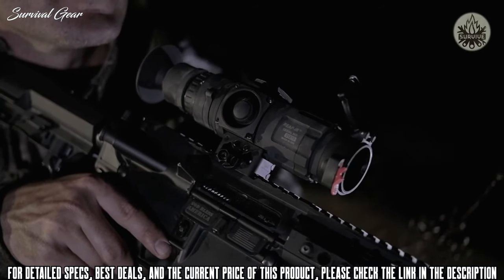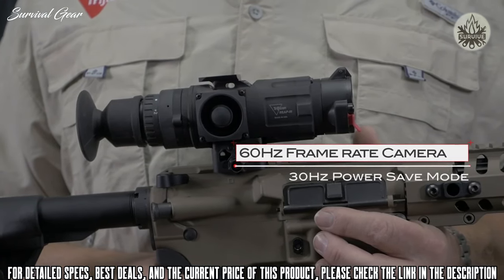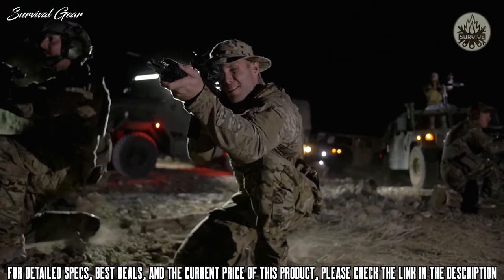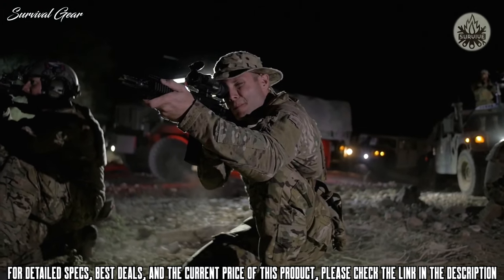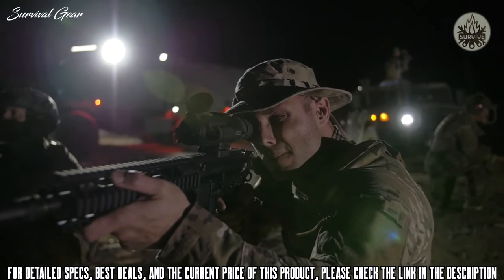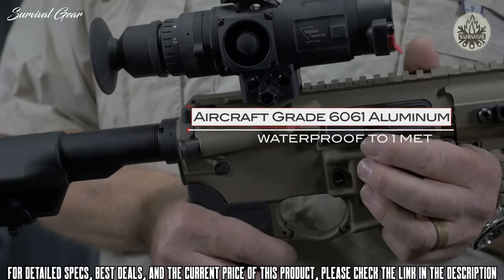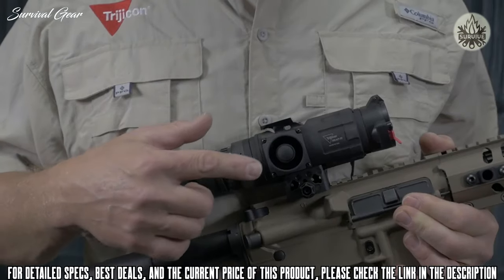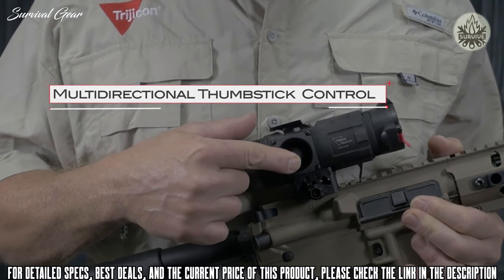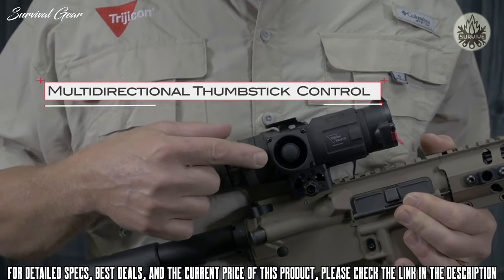The REAP IR features a blazing fast 60 Hz frame rate camera for the best possible imagery during dynamic engagements and moving targets. In keeping with Trijicon's history of rugged, dependable optics, the REAP IR is designed, constructed, and tested to military standard 810G. Each unit is constructed of aircraft-grade 6061 aluminum and is waterproof to one meter. The multi-directional thumbstick provides users with enormous functionality in a compact form factor, reducing overall weight and size.